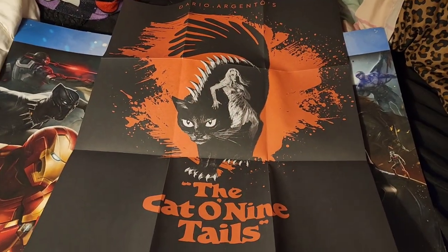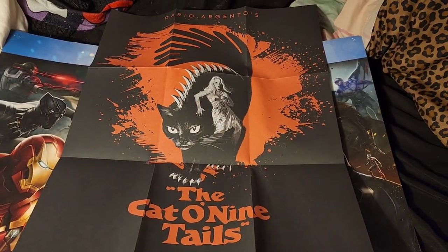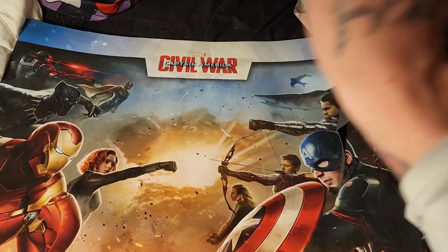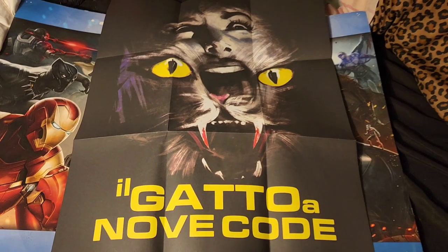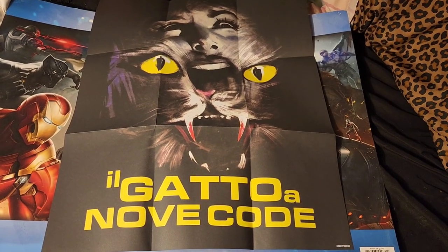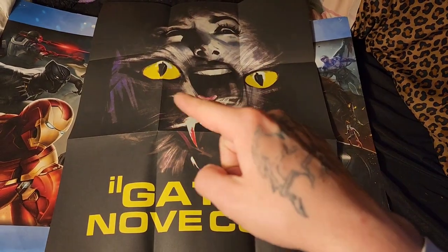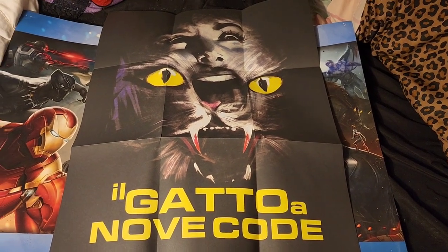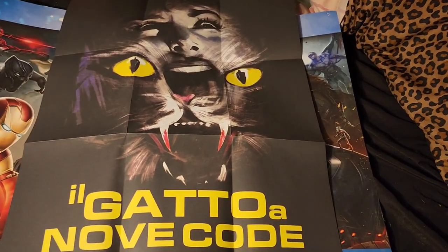Next up, Cat o' Nine Tails, a Dario Argento film. This is the new redone artwork by Arrow Video. And then on the flip side we have the original Italian artwork, which I think is fantastic. This is another one I very much have to get a frame for, because I don't typically hang my posters up unless I have frames for them.